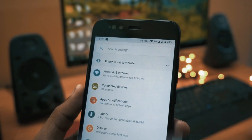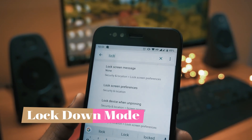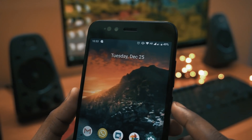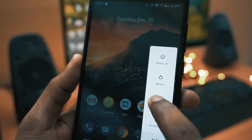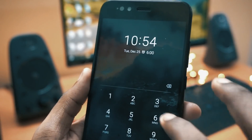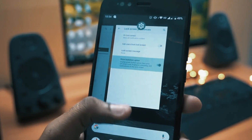Moving to the next feature in the list is lockdown mode. To activate it, go to your settings and search for lockdown mode, then enable it. When you press and hold the power button, you will see a new option called lockdown mode. Tapping it disables all other unlock mechanisms like face ID or fingerprint scanner — the only way to unlock will be your PIN or pattern.